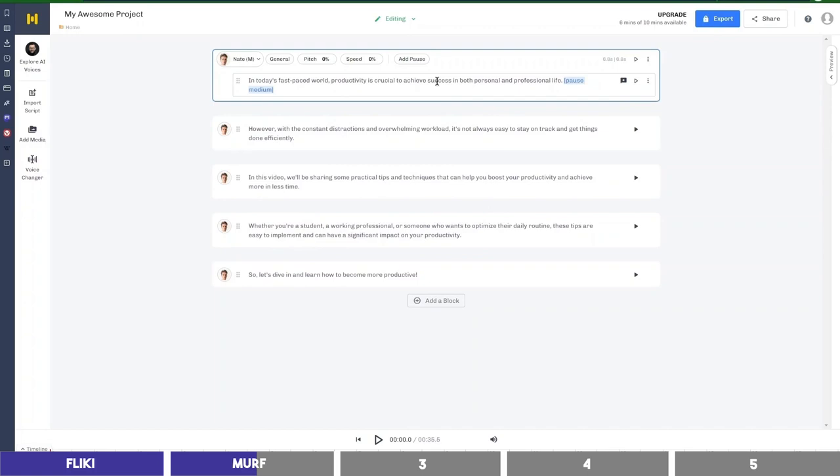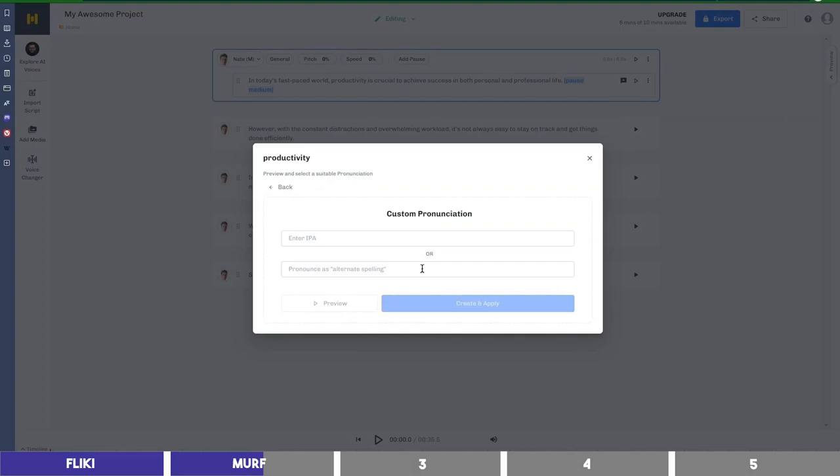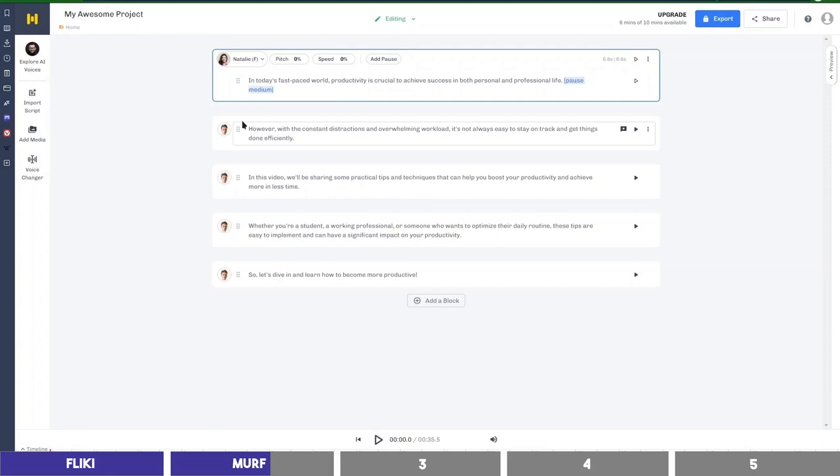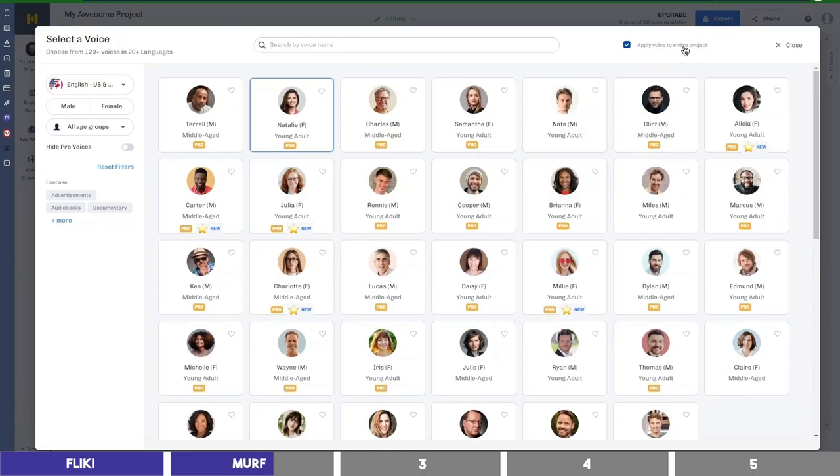You can also correct the pronunciation by highlighting a word and selecting pronunciation. You may then choose from the suggestions or create a custom one. Let's click on Nate and select another voice — this time we can try a female voice. This is only applied to a block, and to apply it to the entire project, you need to check this box at the top.